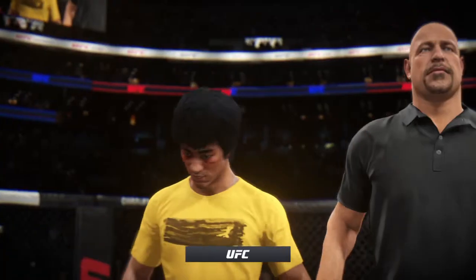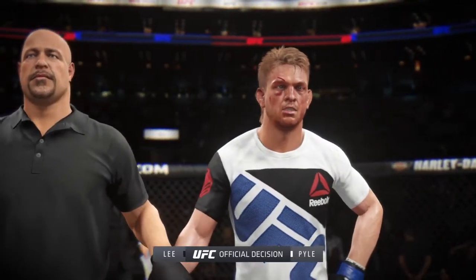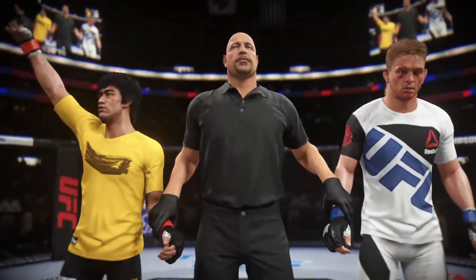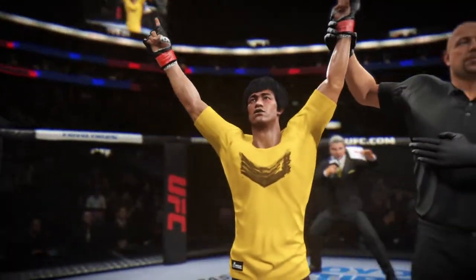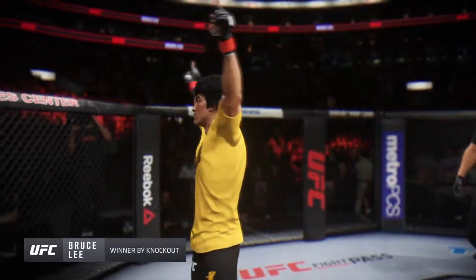With the official decision, here is Bruce Buffer. Ladies and gentlemen, referee Daniel Lialta has called off this contest at four minutes and 26 seconds in the very first round. The winner by knockout: Bruce the Dragon! Bruce Lee victorious with the knockout.